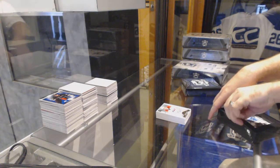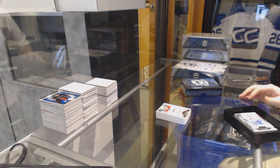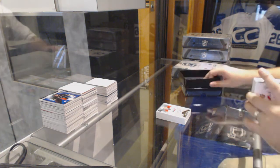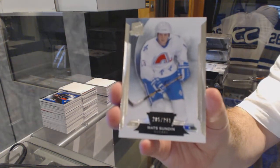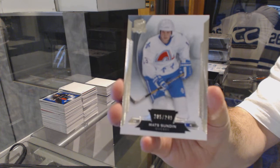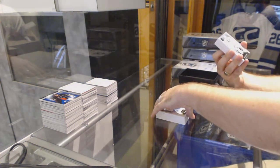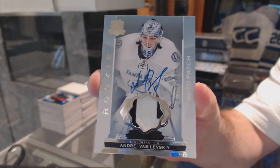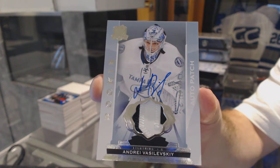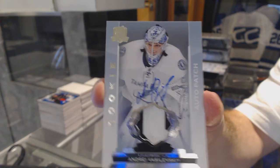Pack number two. We've got for the Avalanche 249, Matt Sundin. For the Tampa Bay Lightning, number 249, two color rookie patch autograph, Andre Vasilevsky.